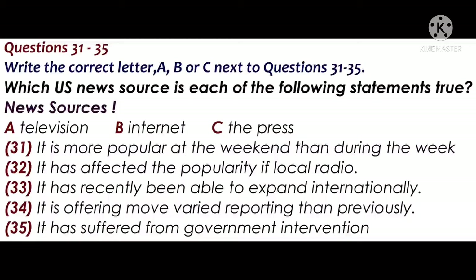You will hear a media studies tutor giving a lecture about news sources.